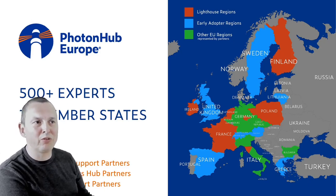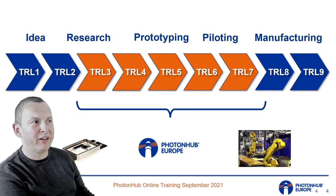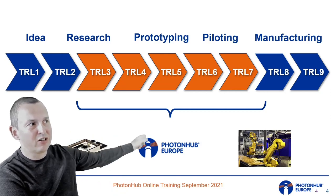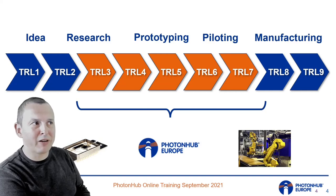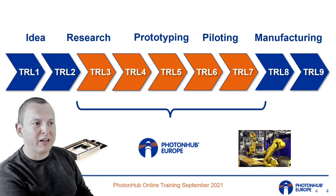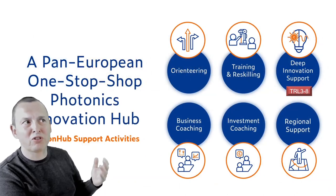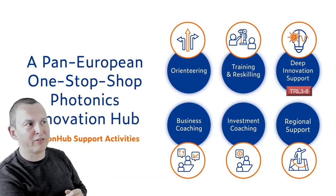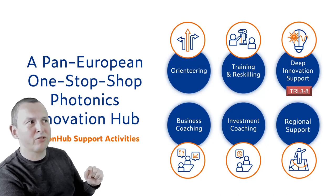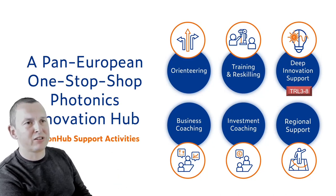PhotonHub Europe supports companies who want to innovate based on photonics. It's not looking at very basic ideas or massive large-volume manufacturing, but that gap in between — the difficult part where you translate an idea into something realistic. The project presents itself as a one-stop shop for photonics innovation, covering not just technology but also business coaching and investment coaching, with local regional actors making a difference where it matters.